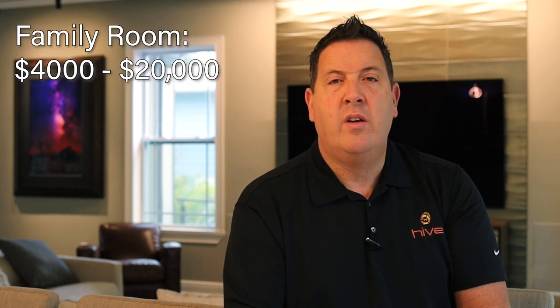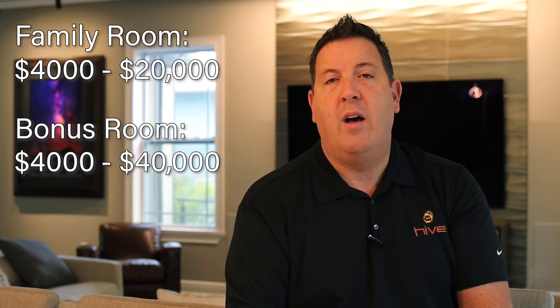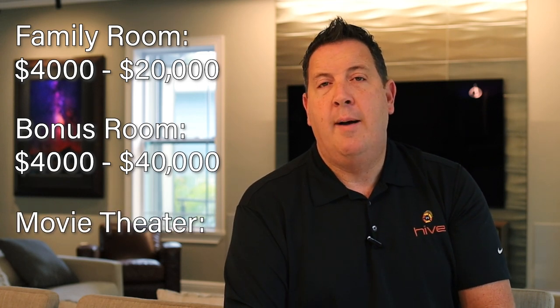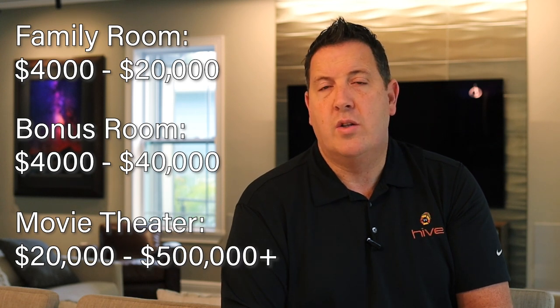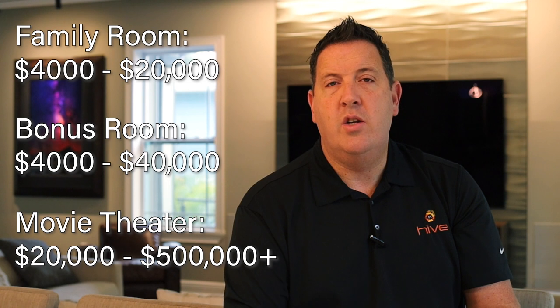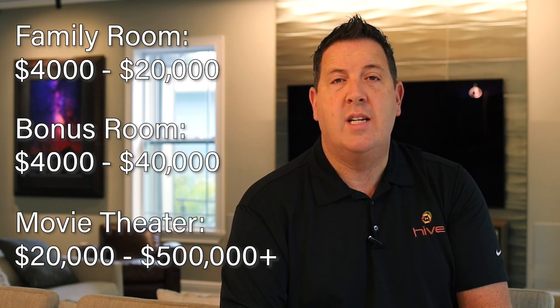When it comes to cost, for a family room it's typically anywhere from about $4,000 to $20,000. For a bonus room, you can start around $4,000 and push up to $30,000 or $40,000 if you include a projector and screen. For a dedicated movie theater, the minimum is around $20,000, and it can go much higher — we've done several in excess of $300,000, $400,000, even $500,000. It's all contingent on the components used and the scope of the project. We often work with decorators, designers, or architects who spec the different products, and we provide the audio-visual and programming needs.